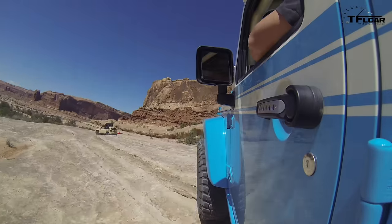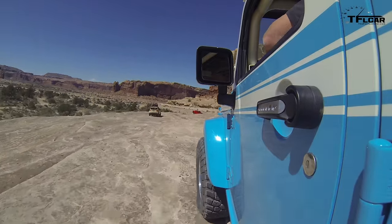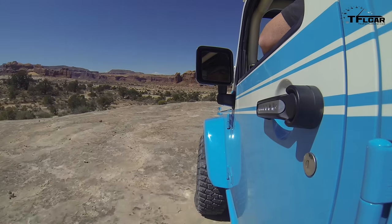But this vehicle is based on a Wrangler — just the underside, really. The rest of it, almost every part of this thing is custom built, and it's not having any problems off-road. It won't have any problems off-road.